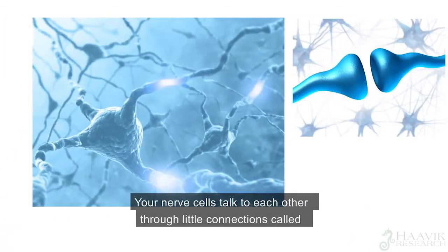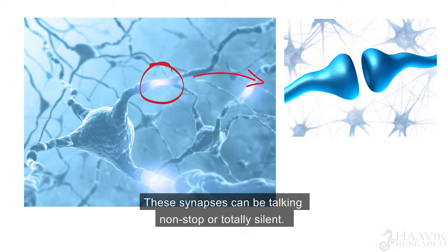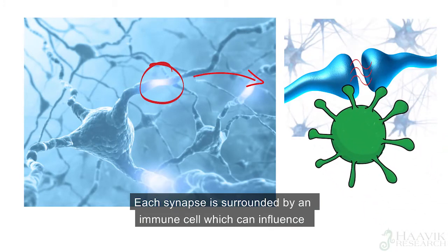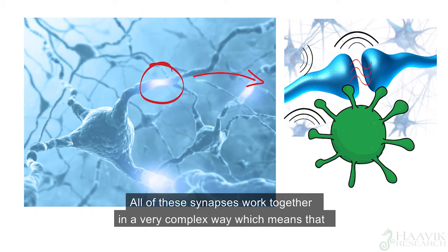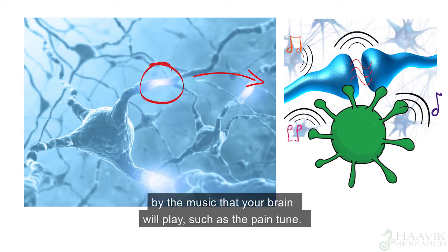Your nerve cells talk to each other through little connections called synapses. These synapses can be talking non-stop or totally silent, but how these nerves talk to each other determines what music your brain will hear. Each synapse is surrounded by an immune cell, which can influence the synapse itself as well as about 100,000 surrounding synapses. All of these synapses work together in a very complex way, which means that all the different systems of your body can be influenced by the music that your brain will play.